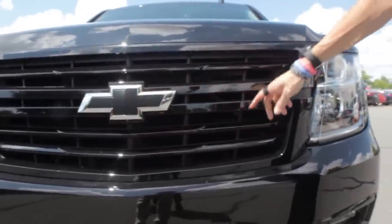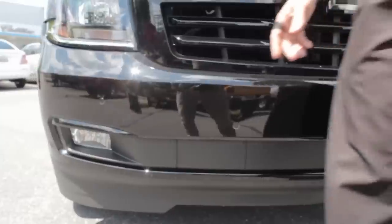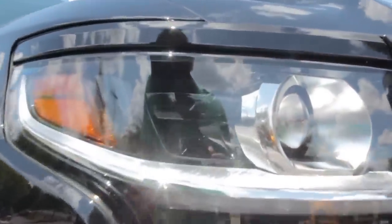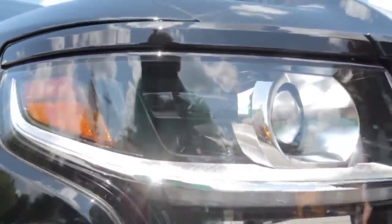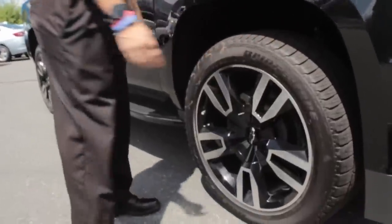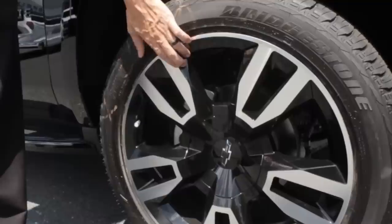It does have the front parking sensors, which comes on most of them. One thing I thought was kind of cool that I literally just noticed: the Chevrolet bow tie in the headlight is blacked out as well. I've seen them in plenty of headlights before but I've never seen it black before — I think that's pretty nifty. Also part of the special edition is the 22-inch wheels with the black glossing inside.